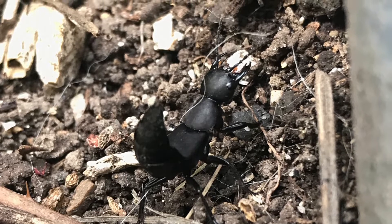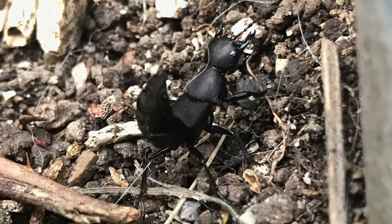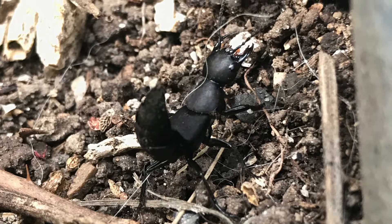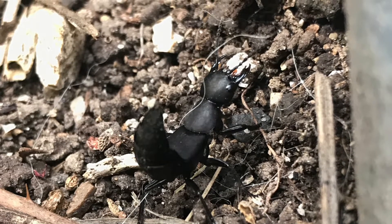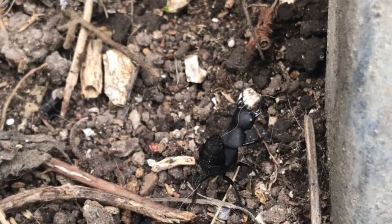The best time to see them is from April to October. The habitat is generally fields and woods. Devil's Coach Horse are nocturnal predators that look for invertebrates and use their jaws to crush them. Their lifespan ranges from 9 to 12 months.